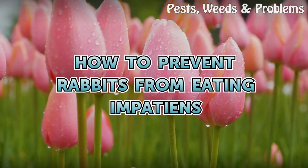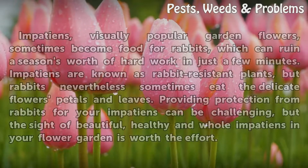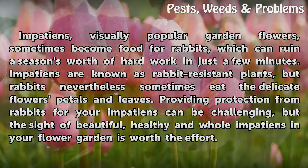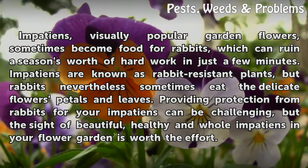Impatiens, visually popular garden flowers, sometimes become food for rabbits, which can ruin a season's worth of hard work in just a few minutes. Impatiens are known as rabbit-resistant plants, but rabbits nevertheless sometimes eat the delicate flowers' petals and leaves.